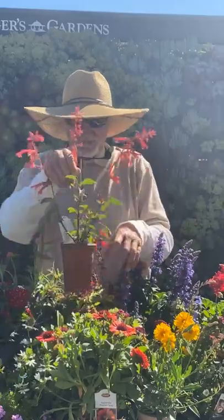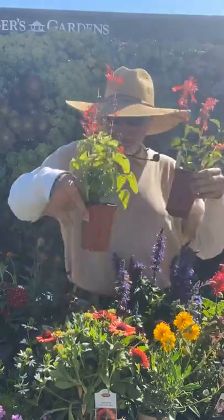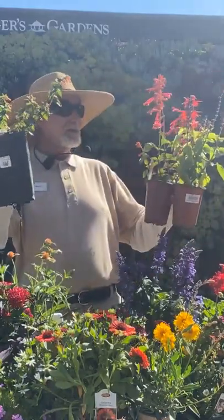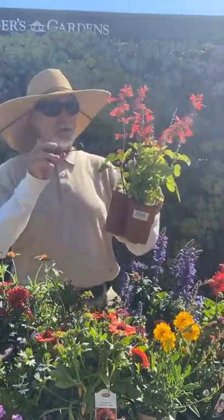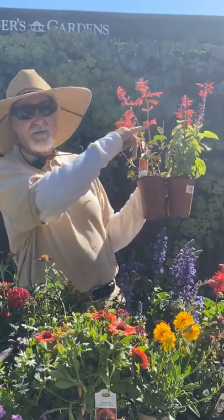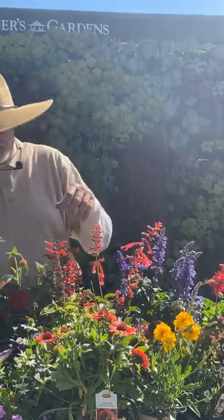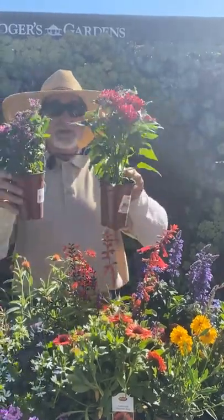There are more salvias — 'Sky Scraper' is a good variety. I also brought in some kuphea, the little cigar plants — hummingbirds really love these. What hummingbirds key in on is a long, narrow flower where the nectar sits at the back. Pentas are another good summer perennial — they can take into the hundreds in heat, so great for growing in summer.